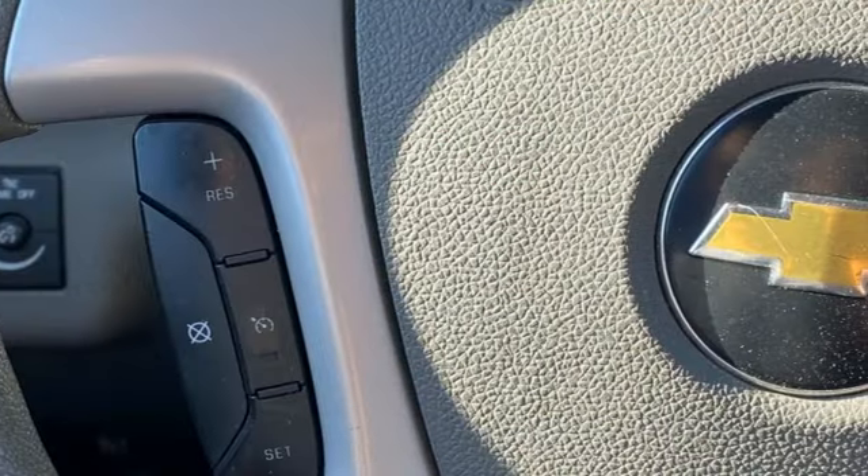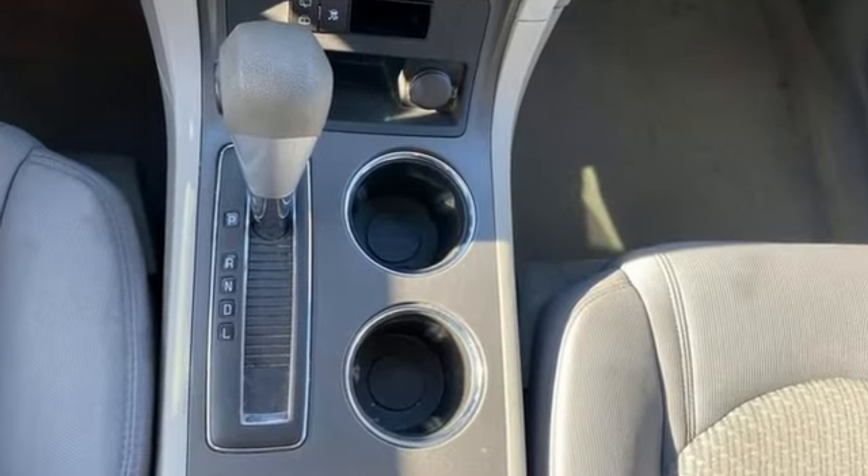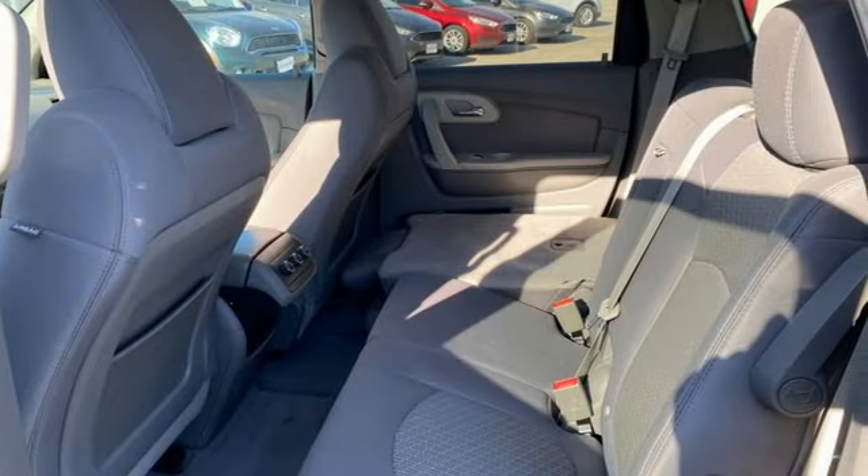It comes nicely equipped with features you'll love: automatic transmission, manual tilting steering column, AM-FM-XM satellite radio, and manual telescoping steering column.